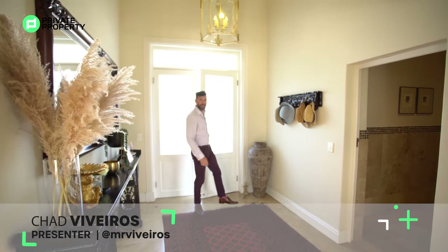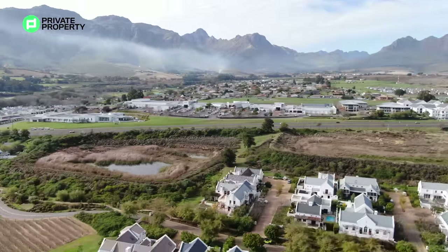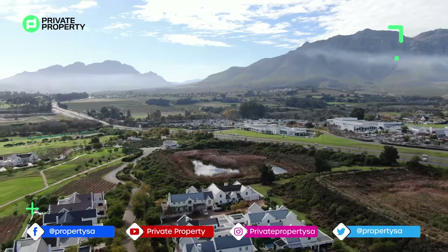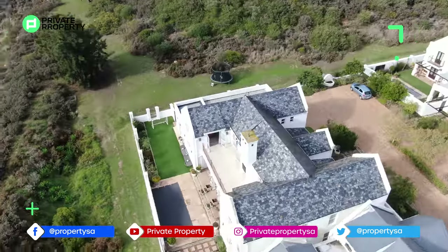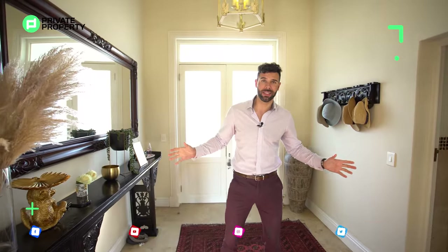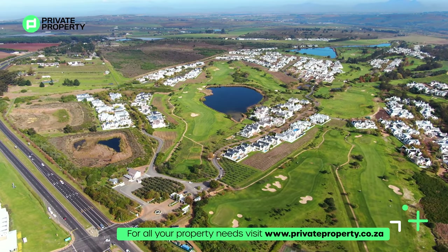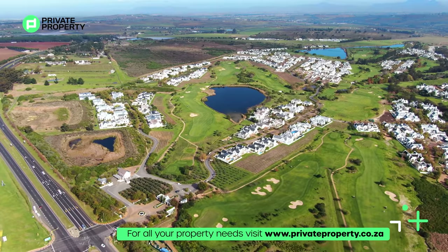Hello and welcome to another episode of the Private Property Home Shopper Show. Here we are in Stellenbosch at Die Zelze Golf Estate — what a beautiful town and what an estate this is. It really does have everything you need. It feels super exclusive and we're going to show you what a home in this estate looks like.